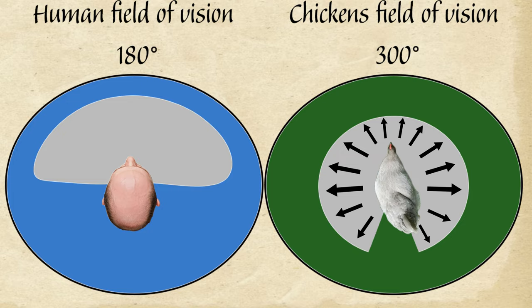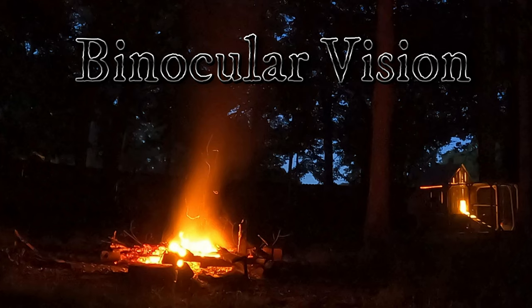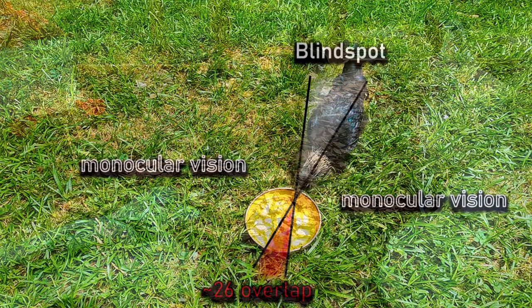Humans have the ability to use both eyes simultaneously and merge the slightly different images seen by each eye into a single three-dimensional perception. This binocular vision allows humans to have excellent depth perception and accurate judgment of distance and size. Since chickens' eyes are on the sides of their heads, they have monocular vision, which is common in birds.